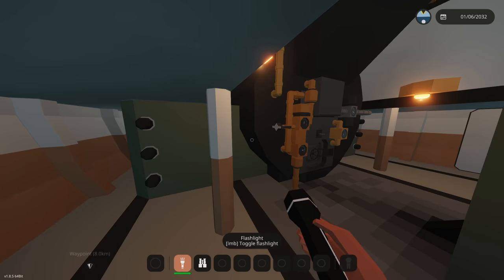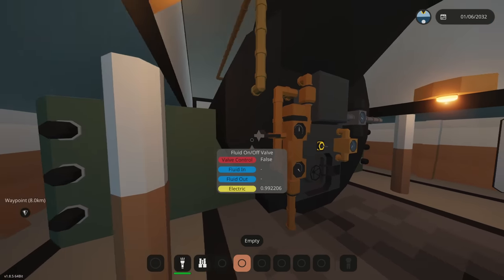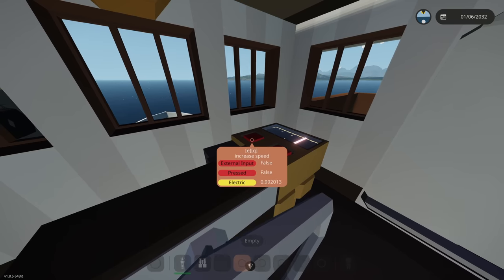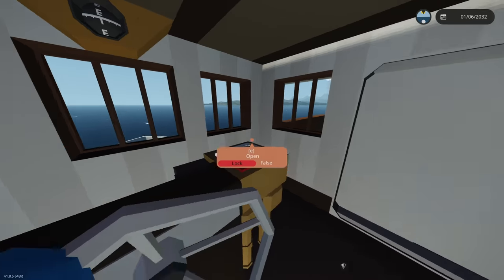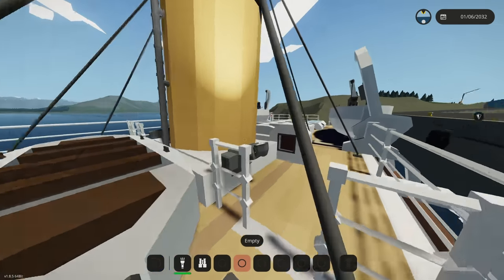We're in the firebox room right now. We're going to be activating the firebox just like that, and in any minute now this thing should actually start driving. While we're waiting for it to spool up, we're going to increase the throttle and actually run a tour of this thing real quick. This is the main bridge right here where I am located.